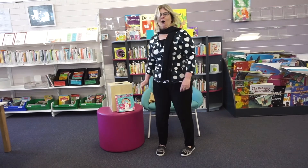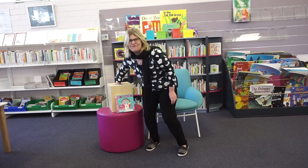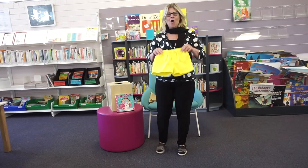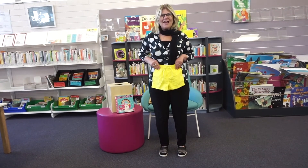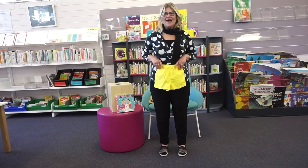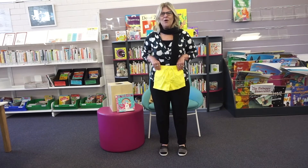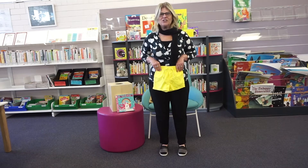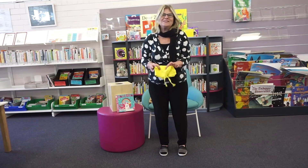What have we got next? This is so much fun! Oh, look what we've got here — we've got yellow! If you're wearing yellow, shake like jello! Oh, this is so much fun, I'm having so much fun!